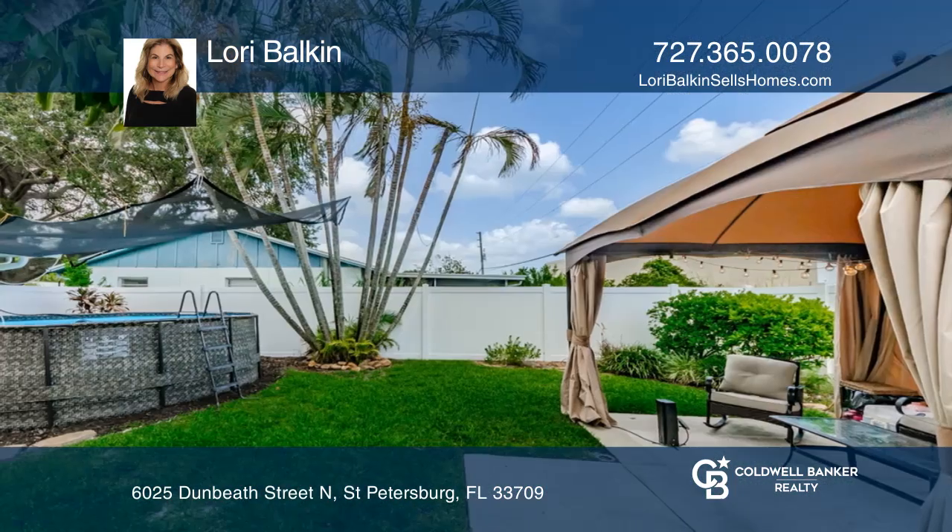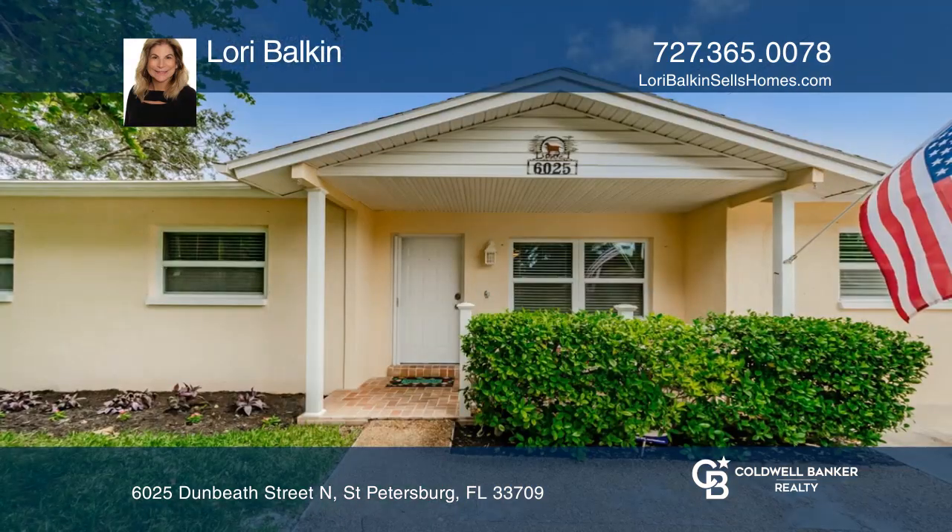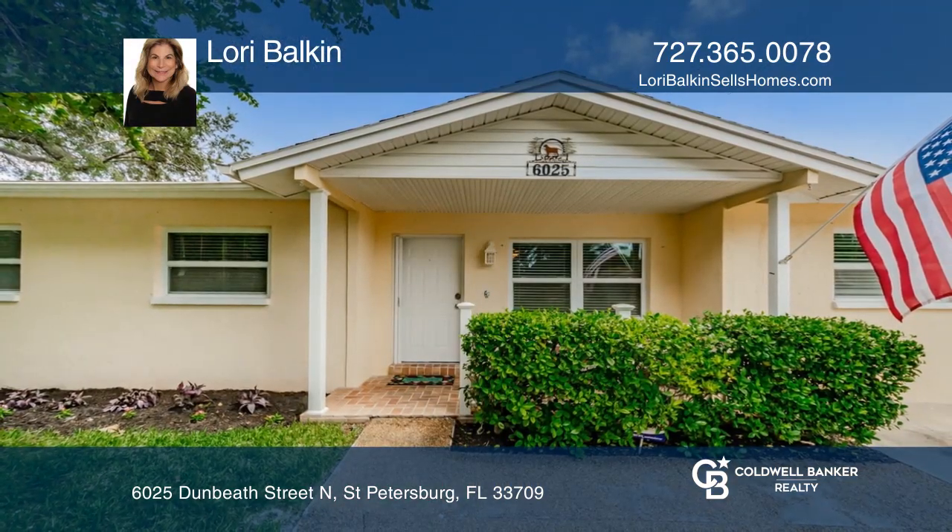A covered gazebo and swing set complete this home. Come see it today with Lori Balkin. Thank you.